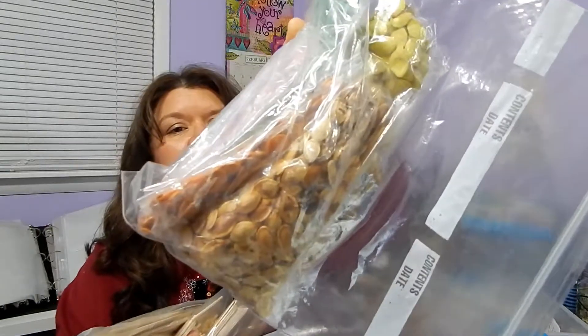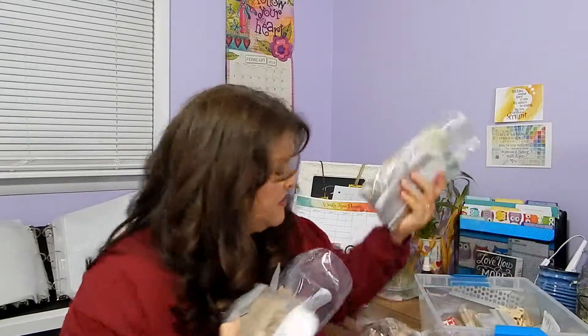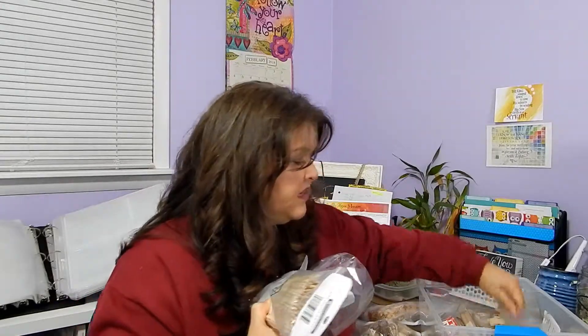And I guess we'll throw these in too. These are old pumpkin seeds that have been painted for pumpkin seed art. I think they're okay. I believe we baked them — I'll have to check. They don't look moldy or anything.